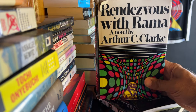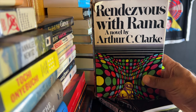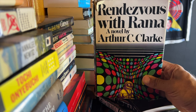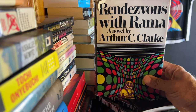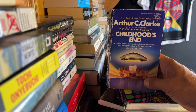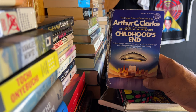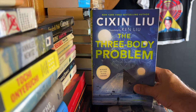'Rendezvous with Rama' by Arthur C. Clarke — set in our solar system, where we've discovered a mysterious gigantic ship that has to be alien. We send a vessel out to investigate; the crew boards and looks around. It's a first contact novel — the prose is solid and very atmospheric. Speaking of first contact and Arthur C. Clarke, we get first contact right away in 'Childhood's End' — the aliens show up, they look like little devils, and they're here to make our world better and help us transition to our next state of existence.